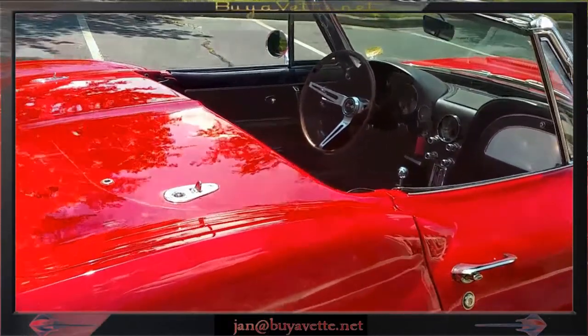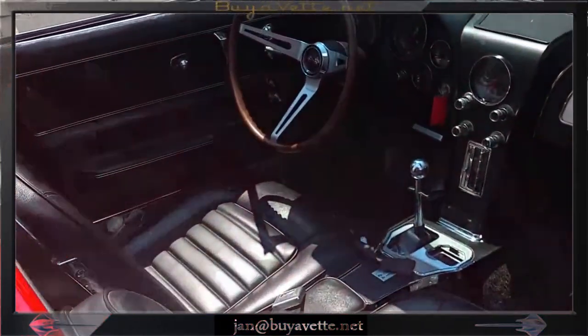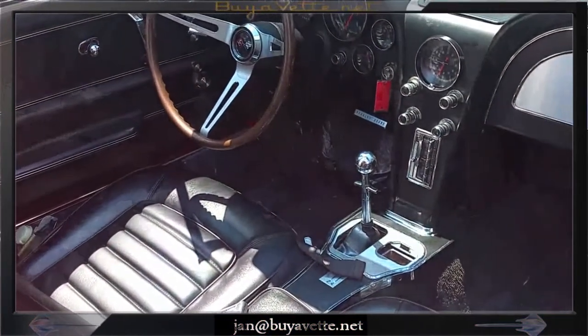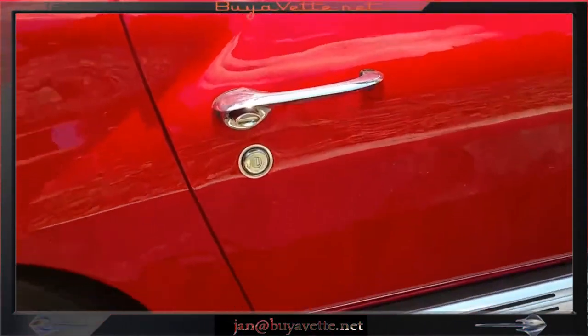The car drives very good. As you can see here, this interior is very nice and clean with the 4-speed transmission. Leather seats. Very, very clean.